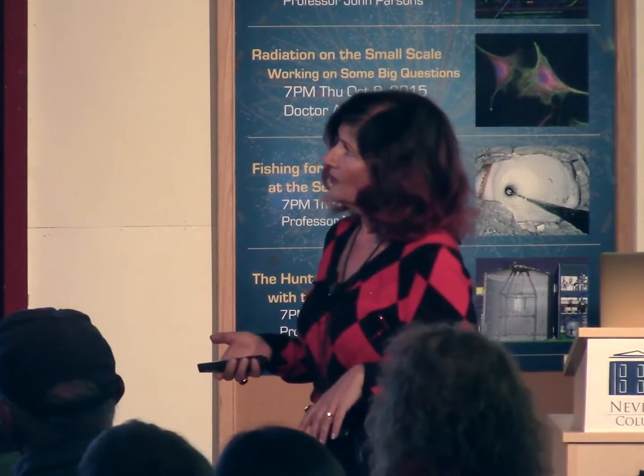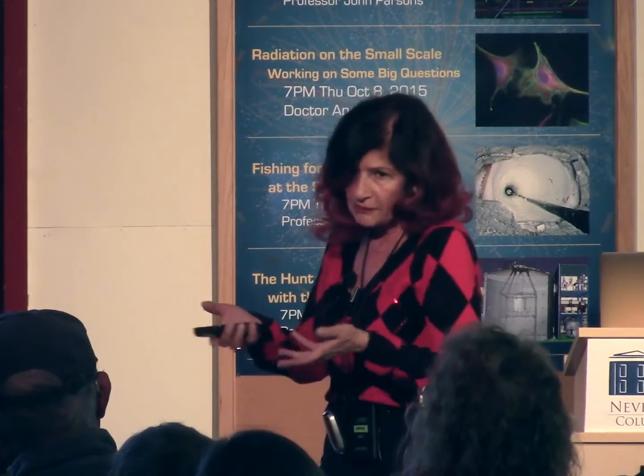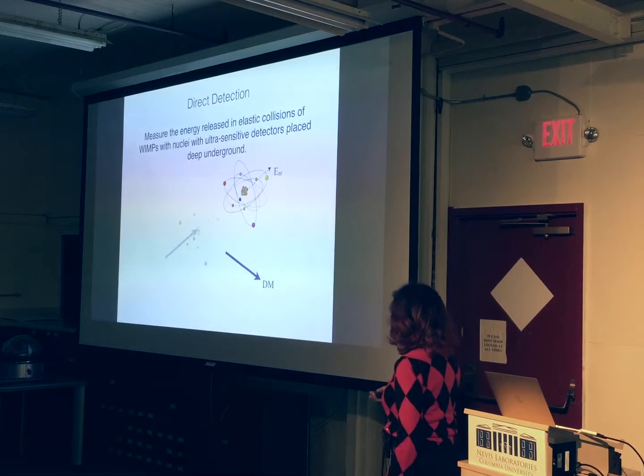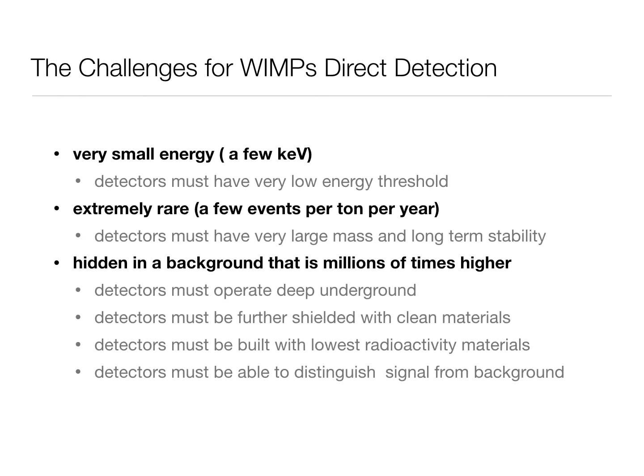It's an elastic scattering, so we measure the energy released in an elastic collision of a WIMP with a nucleus. We use ultra-sensitive detectors, of course, because we're looking for very rare events. The first challenge is that the energy is very small. Using all the tools available, when you calculate for typical detector materials and many nuclei, the energy released in one of these collisions is really in a handful of keV — kilo-electron volts — a tiny energy compared to the huge energies at the LHC.